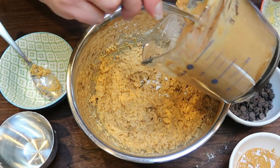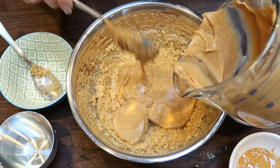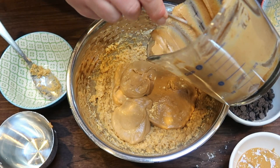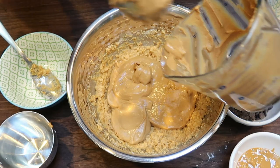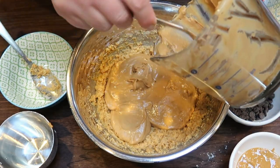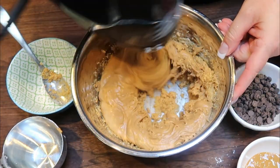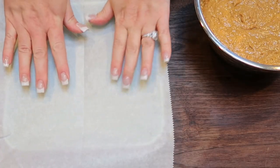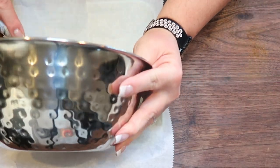Now add one and a quarter cup of PB2. I just mixed the powdered peanut butter with some water to create the consistency of actual peanut butter. By using PB2 or PB Fit, we're saving a ton of points — regular peanut butter would have raised the points to probably 10 to 12 per bar. This way we get the peanut butter flavor and save on points and calories. Mix until just combined. Transfer the mixture to a 9x9 baking dish lined with parchment paper and spread it evenly on the bottom.